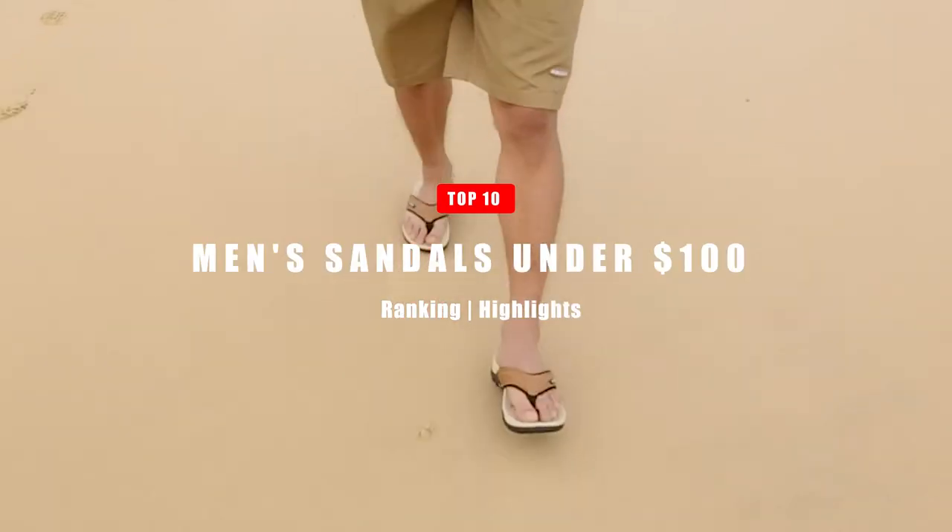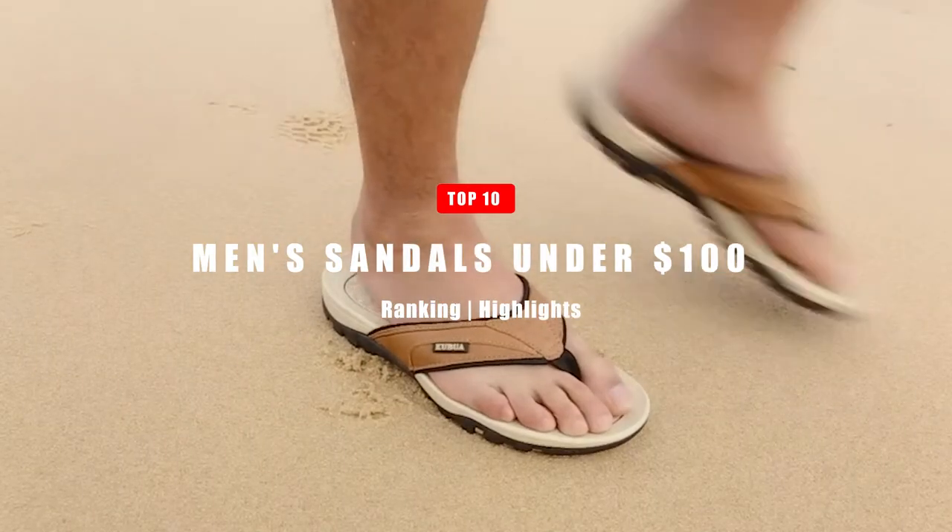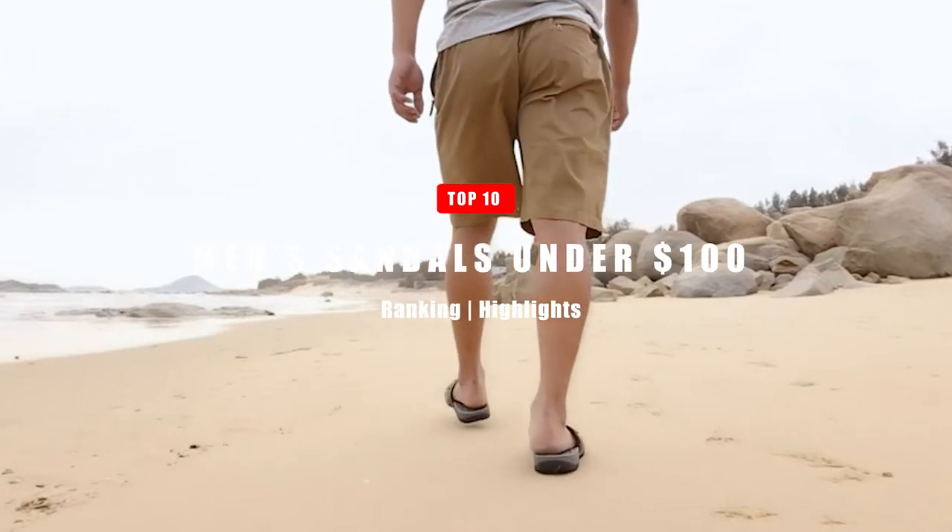In today's video, we're going to take a look at the top 10 best men's sandals under $100. Let's get right into it.